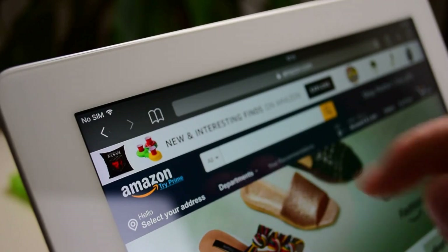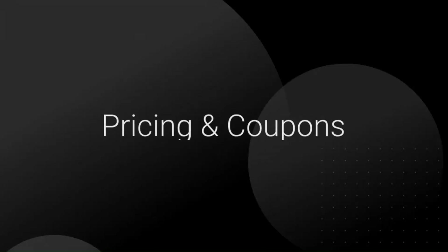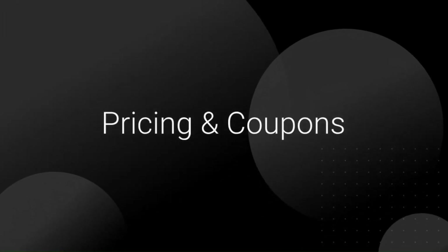Where to Buy: from authorized retailers and Amazon.com. Check out the link below for pricing and coupons. We'll see you next time.